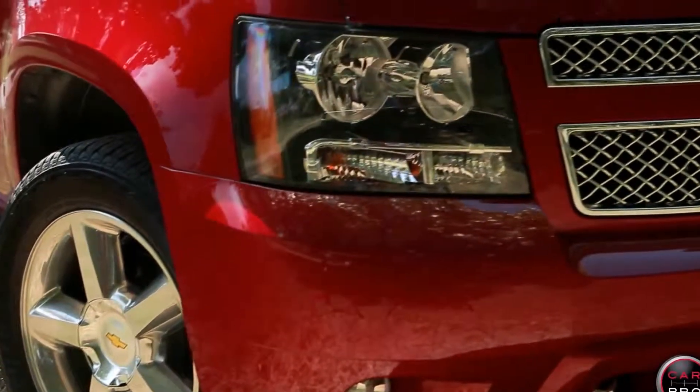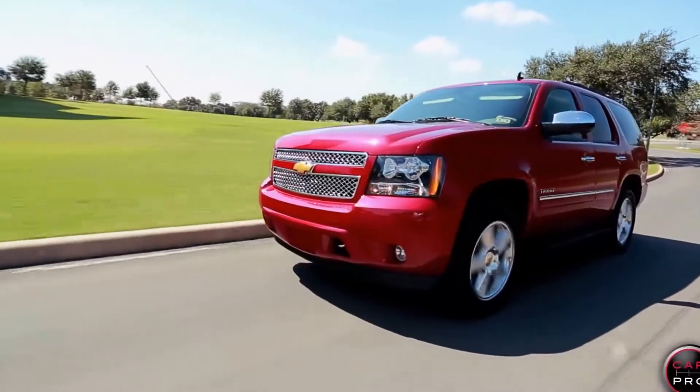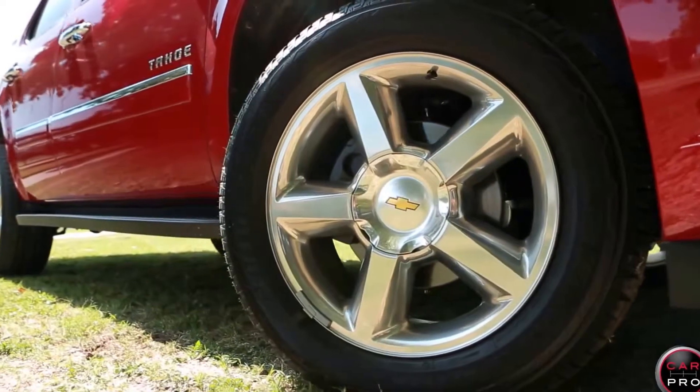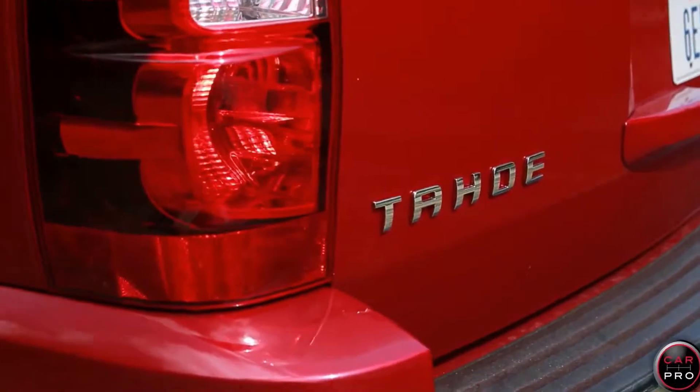My review vehicle has a 5.3 liter V8 and a 6-speed automatic that's putting out 320 horses. It's four-wheel drive and it's rated to tow 8,500 pounds.